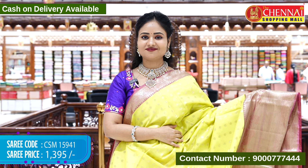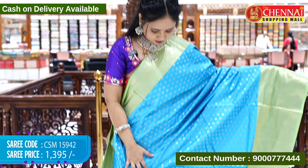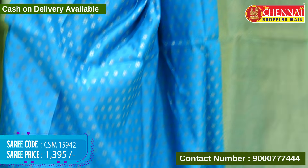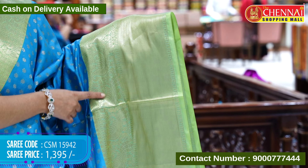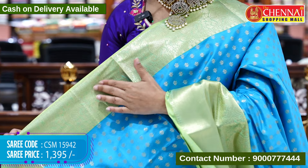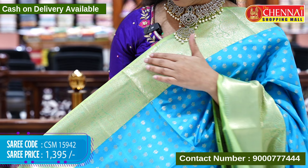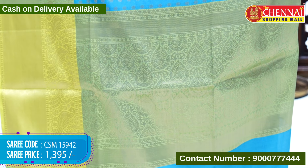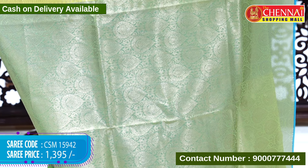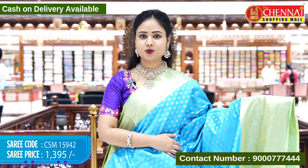Next saree is sky blue and apple green color combination. The sari body is in sky blue color with floral booties in gold zari weaving throughout. The border is in apple green color with peacock and leaf designs, a thick border, and gold zari weaving. The top border has only peacock designs in gold zari weaving. The pallu contrast has floral designs in gold zari weaving with tassels, and the blouse contrast is golden brocade with borders. Saree code CSM15942, cost 1395 rupees only.